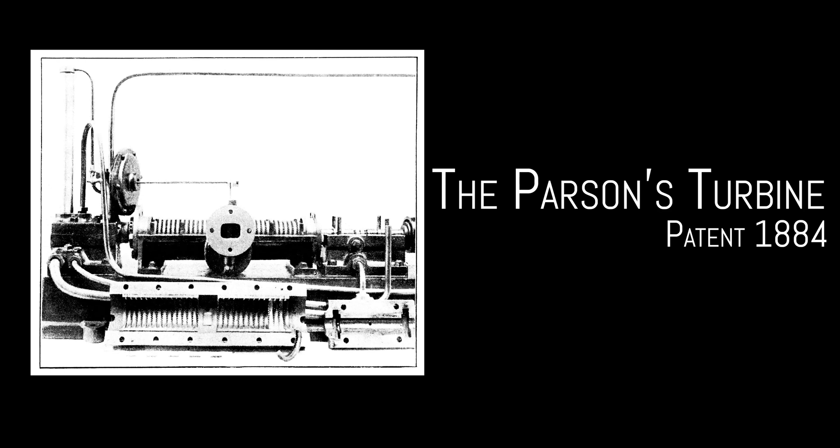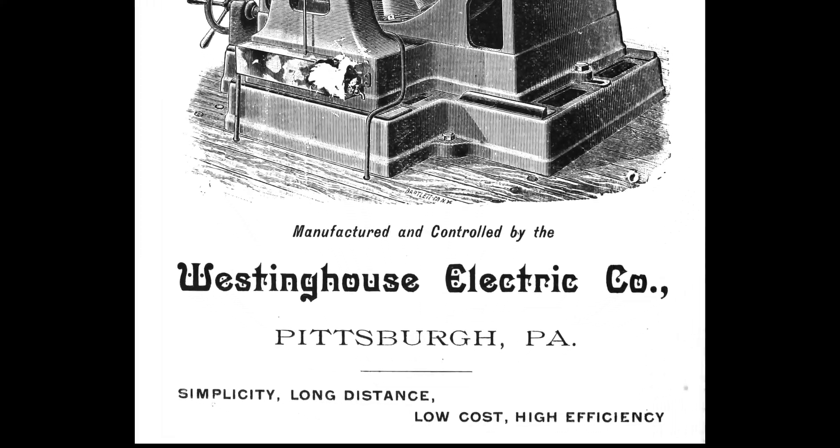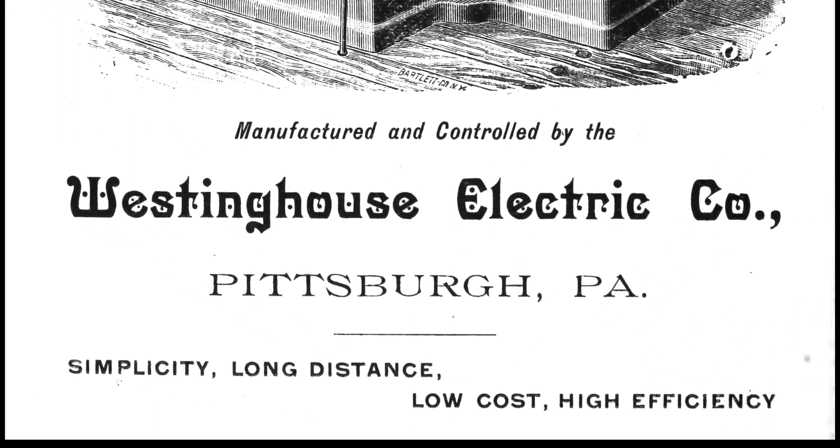The Westinghouse Company was certainly looking for the next greatest thing, and they secured the rights to the Parsons turbine, patented in 1884. This was the first successful industrial turbine, and while it wasn't more efficient, it certainly was much smaller. Westinghouse clearly had the upper hand — they had the only turbine on the market.